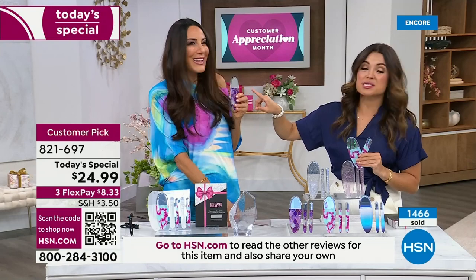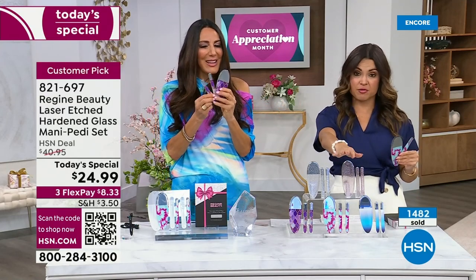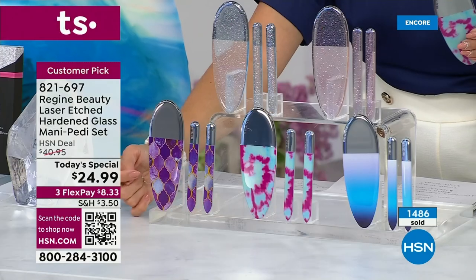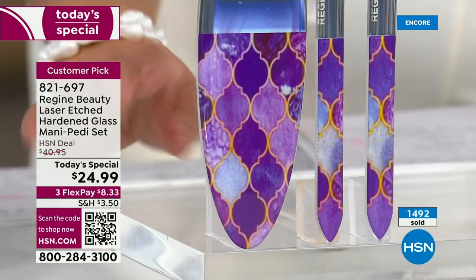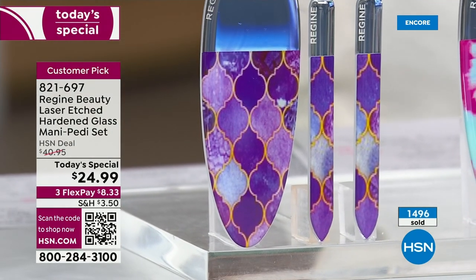These are all brand-new designs with the exception of the returning favorite in the pink glitter. The purple tile is the most limited for the day, and in this presentation, two to one, everyone is choosing purple tile. So if you love the look of that, it will likely be the first sellout of the day.